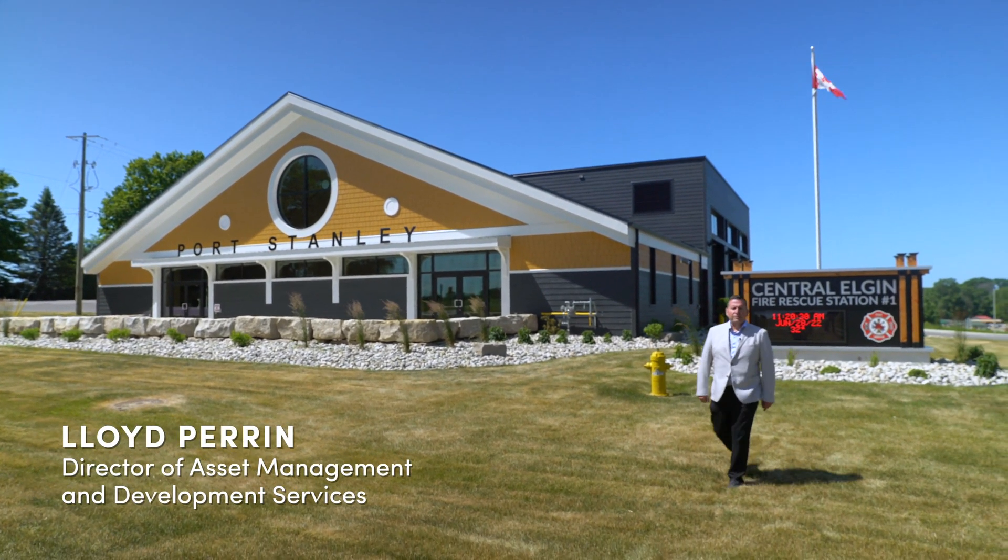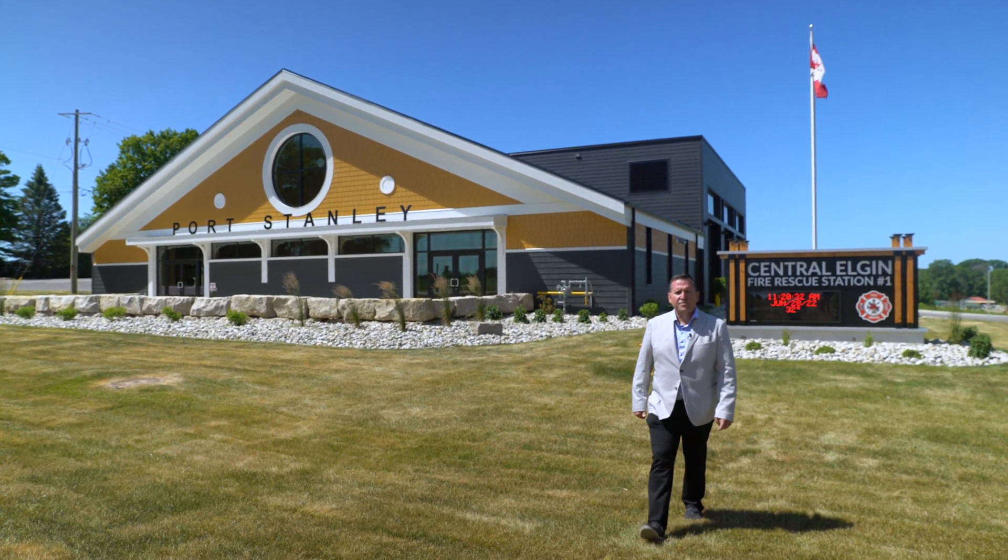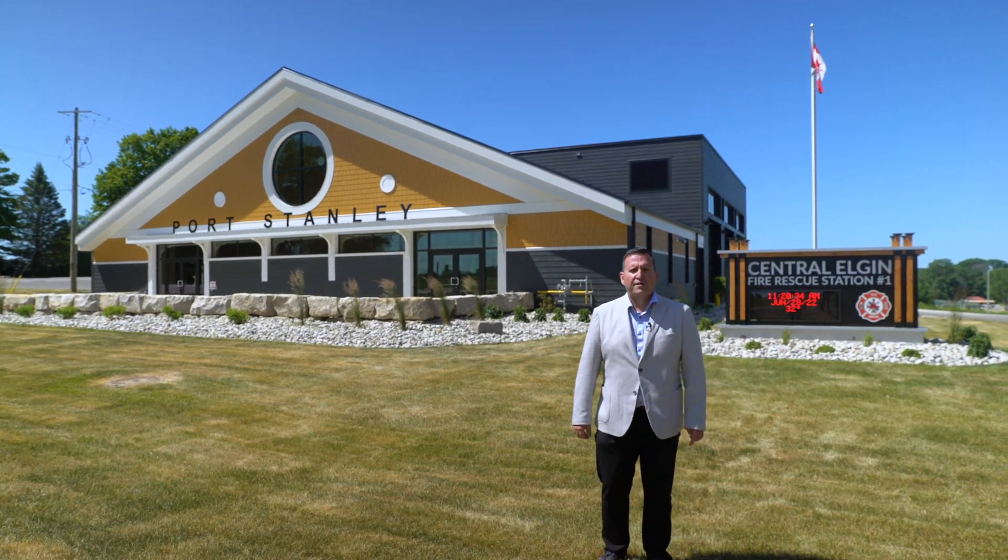G'day, I'm Lloyd Perrin, Director of Asset Management and Development Services for the Municipality of Central Elgin. I would like to take this opportunity to welcome you today to the Municipality of Central Elgin's virtual grand opening of our new Port Stanley Fire Station.